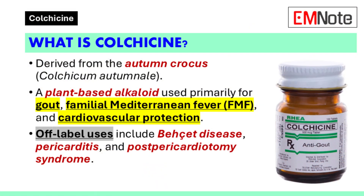Colchicine is an alkaloid derived from the dried seeds of the autumn crocus or meadow saffron, scientifically known as Colchicum autumnale. This medication has a long history of use in medicine and remains relevant today for managing specific inflammatory conditions. It is primarily prescribed for the treatment and prevention of gout flares, familial Mediterranean fever, and certain cardiovascular conditions. Additionally, it is used off-label for other inflammatory diseases like Behçet's disease and pericarditis.